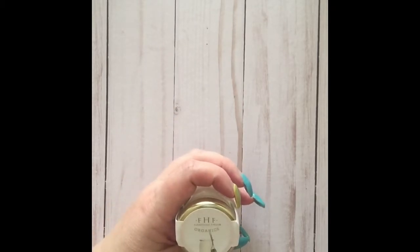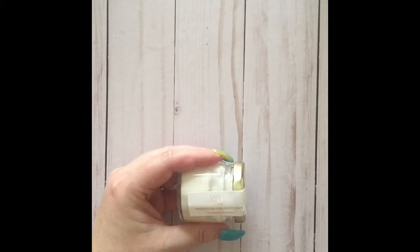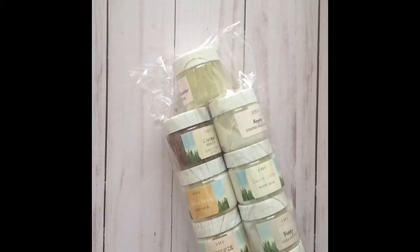The last mask is called Will Do, and this is part of the FarmHouse Fresh Organics collection. It is a probiotic milk mask and has probiotics, organic aloe vera leaf juice, rice extract, sweet almond oil, and coconut oil.